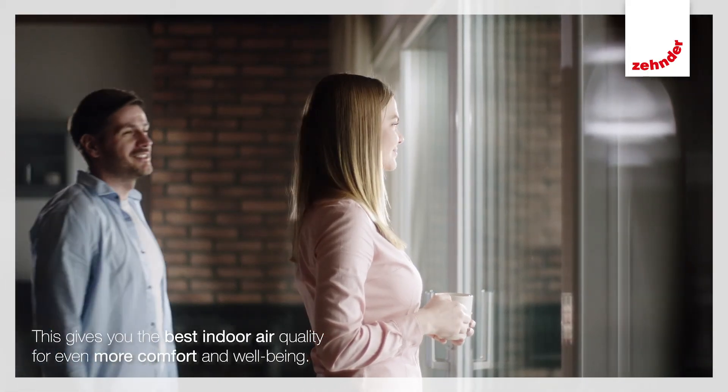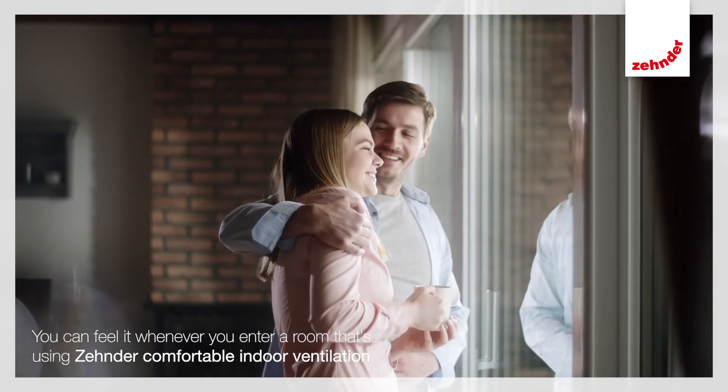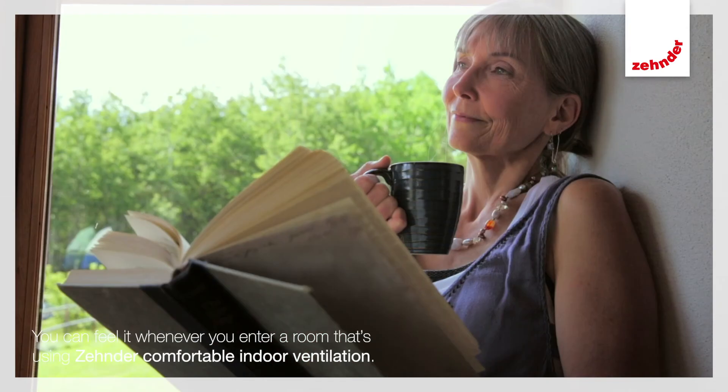This gives you the best indoor air quality for even more comfort and well-being. You can feel it whenever you enter a room that's using Zender comfortable indoor ventilation.